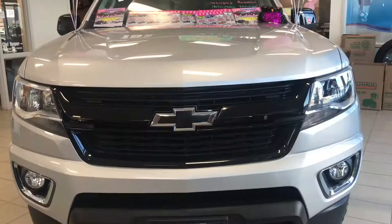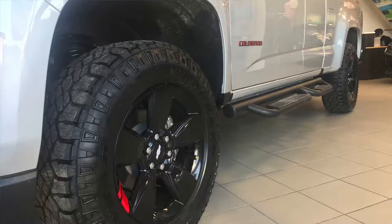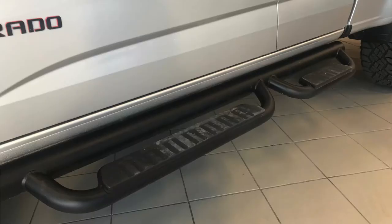The Colorado comes with a black bowtie, 18 inch wheels, as well as 3 inch assist steps to get into your cab.